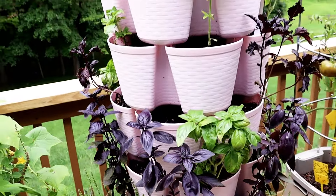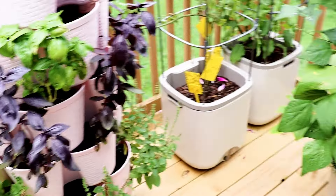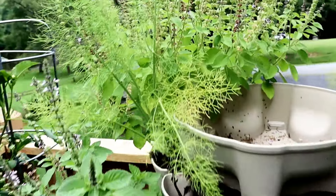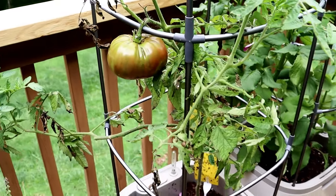And then of course all of the beautiful basil — it's looking great — and more green beans over here with fennel right back in there. Of course more basil, and then lastly I have another Cherokee purple tomato growing here.